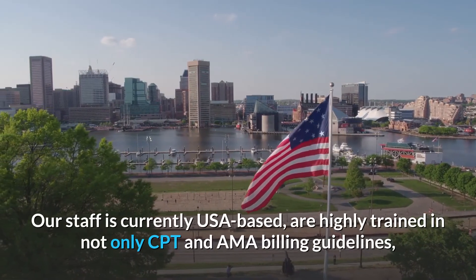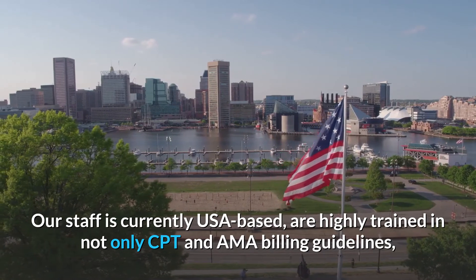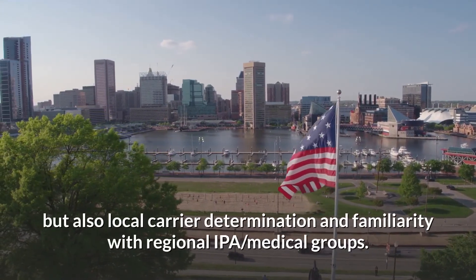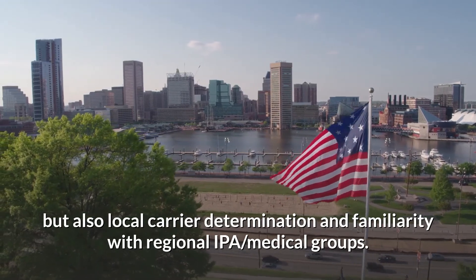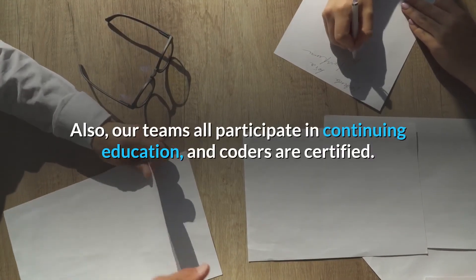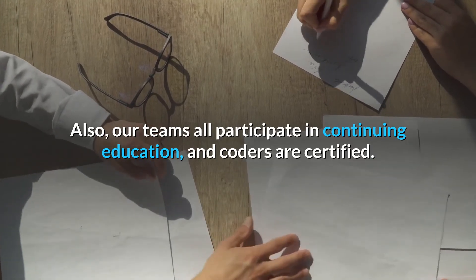Our staff are currently USA-based and are highly trained in not only CPT and AMA billing guidelines, but also local carrier determination and familiarity with regional IPPA and medical groups. Our teams all participate in continuing education and our coders are certified.